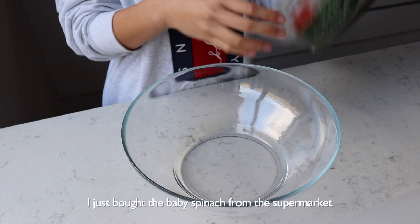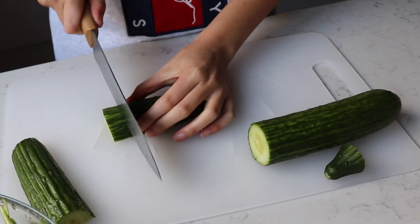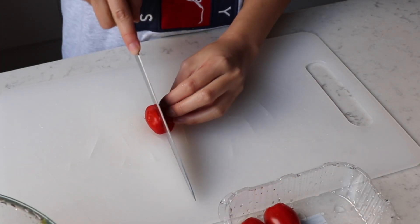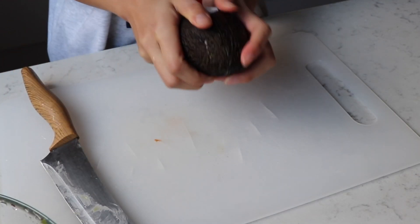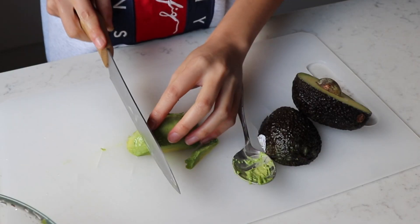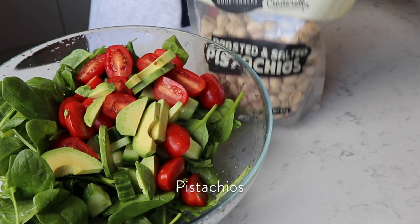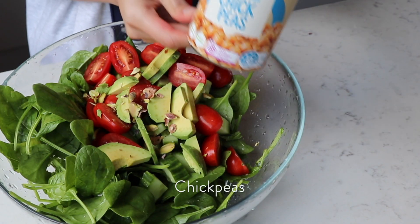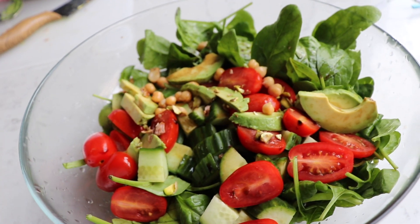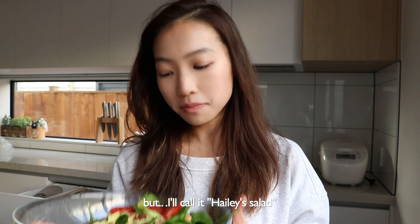To keep things easier I just bought baby spinach from the supermarket. So apparently this salad has nothing to do with Jennifer Aniston, but I'll call it 'Hayley salad.'